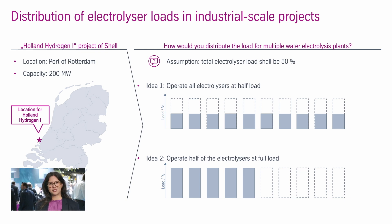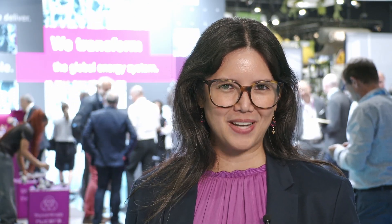Another idea could be that only half of the electrolysers are operated at full load, and the other half are not operated at all. What do you think? What will be the correct answer? I am actually a mean person, so I haven't shown you the correct answer here.